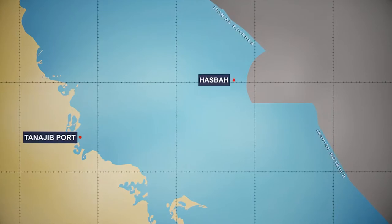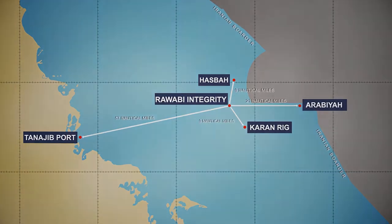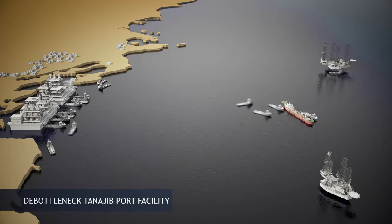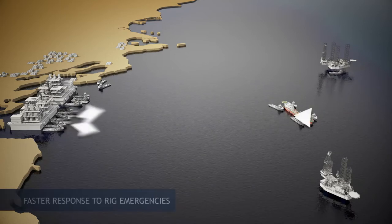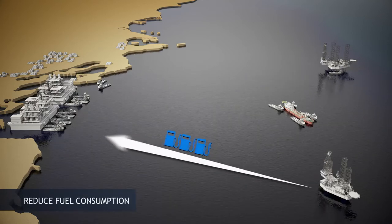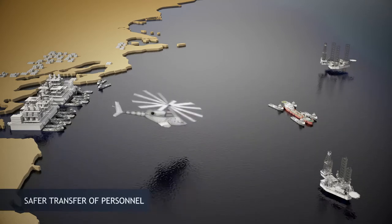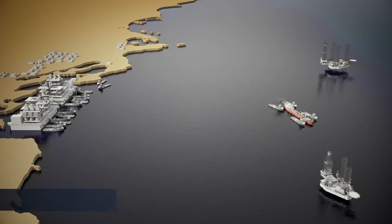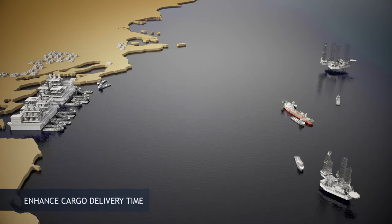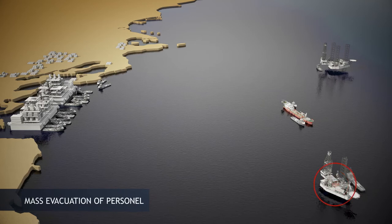The marine offshore hub is strategically located between gas fields to support the rigs and support vessels in this region. The hub achieves her purpose by reducing the bottleneck at the Tanajib port, creating a faster response time to rig emergencies, reducing the fuel consumption by support vessels traveling to and from Tanajib port, creating a base that allows for the safer transfer of personnel, better support of rig operations and logistics, improved delivery time for cargo, and a safer alternative for the evacuation of rig personnel during emergencies.